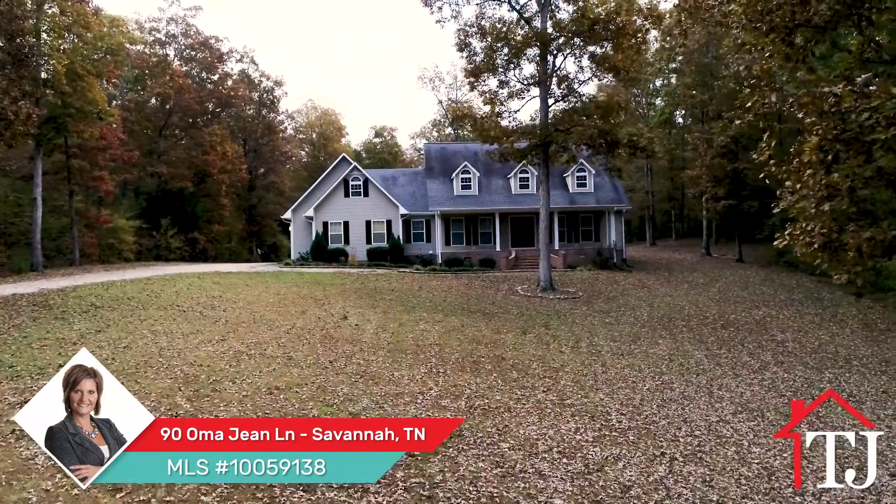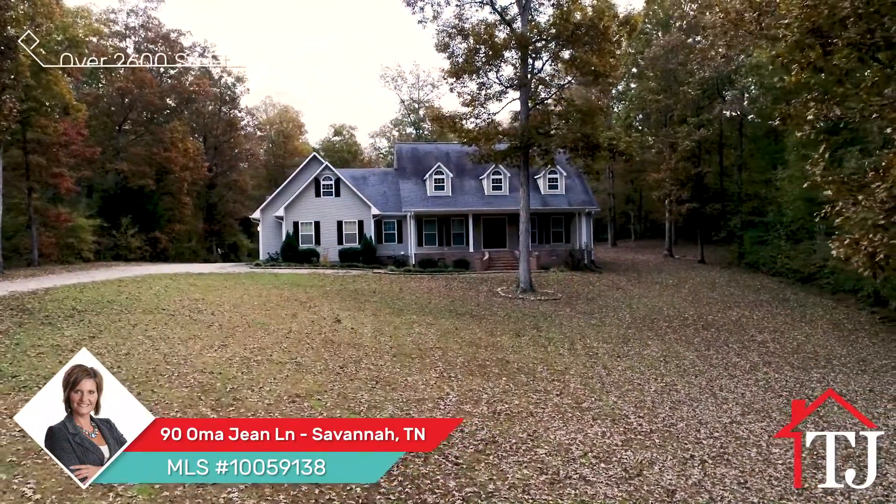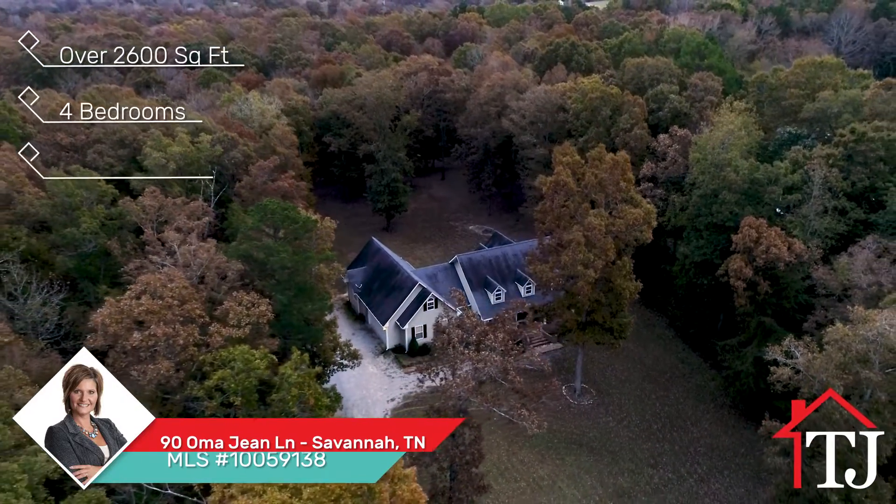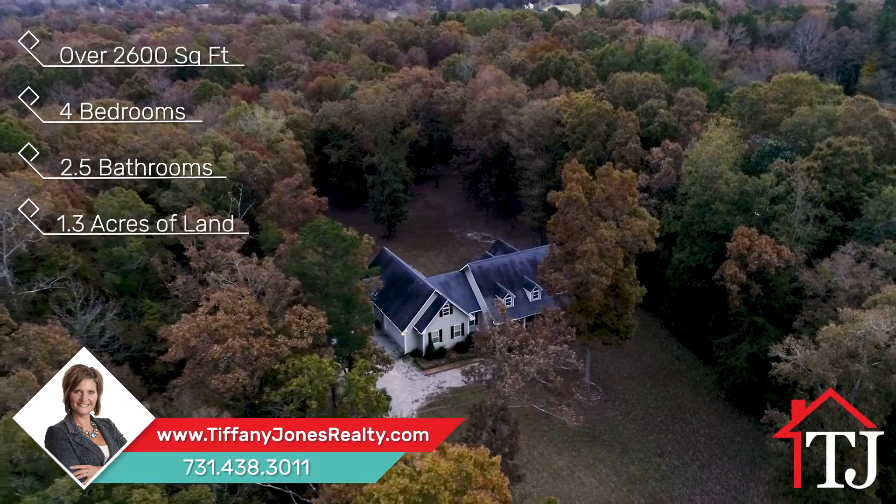Located in Savannah, this home offers approximately 2,600 square feet of living space with four bedrooms and two and a half bathrooms on just over 1.3 acres of land.